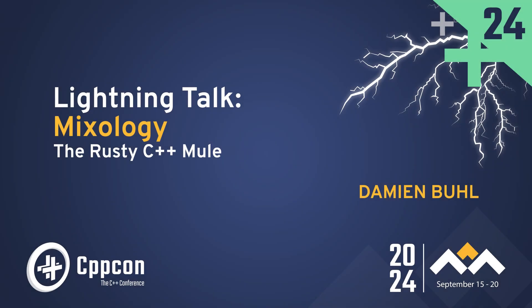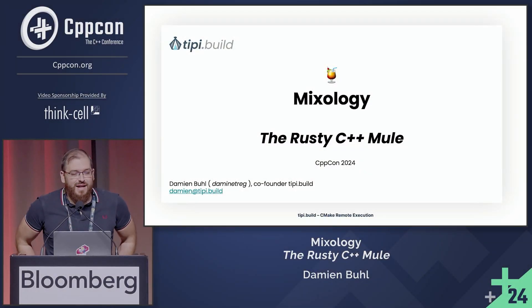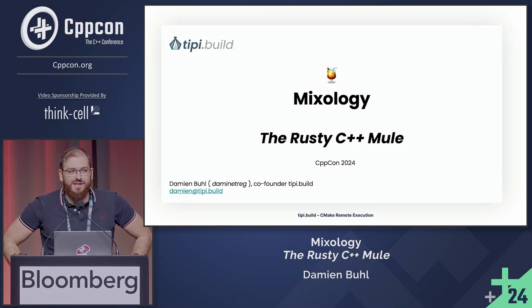I'm Damien, co-founder of TPBuild. I'm happy to be here. I will present to you how we mix our cocktail at TP.